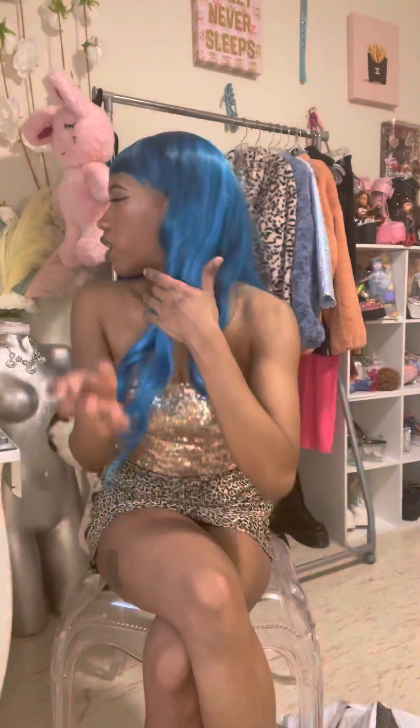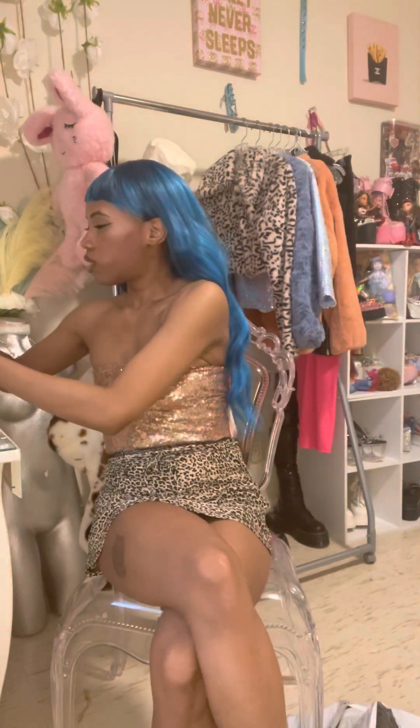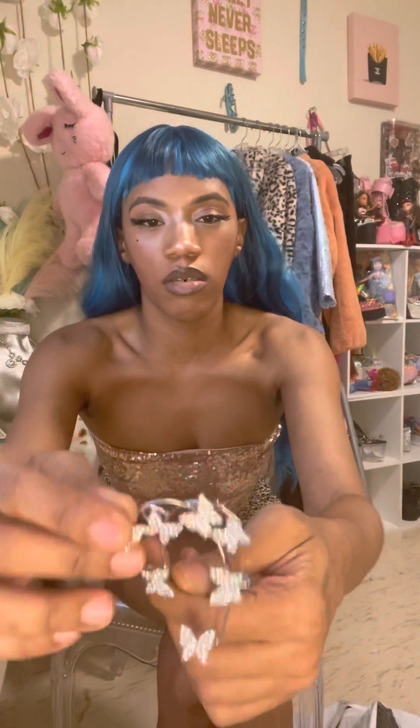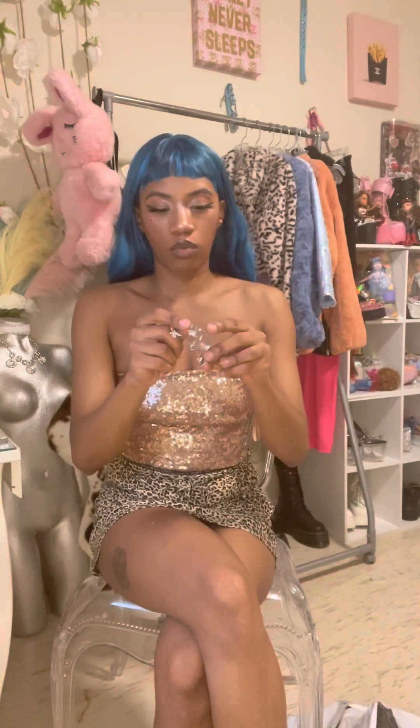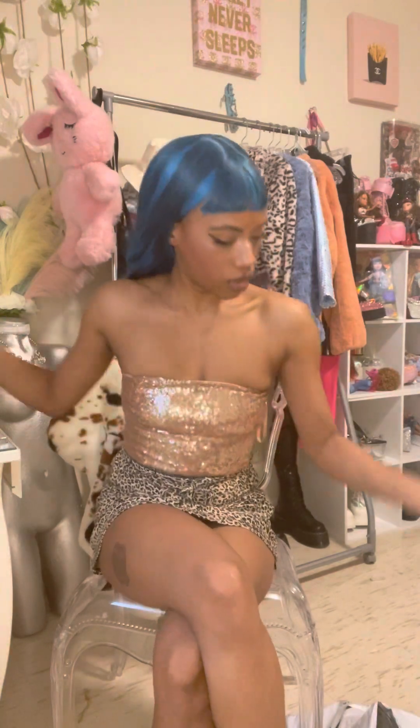So I ordered some stuff off Amazon - I ordered these butterfly earrings. Y'all, don't waste your money on these because they broke. One broke. I might try to see if I can style it or whatever, but for now they're broken.